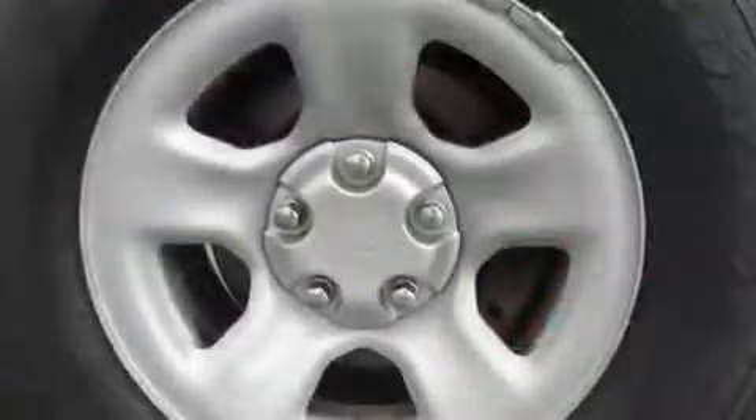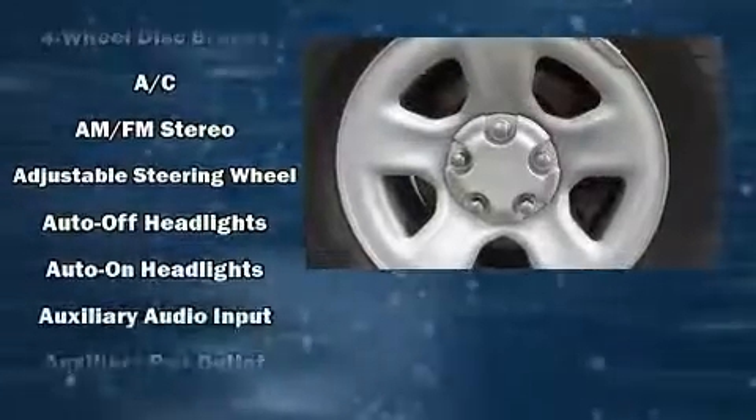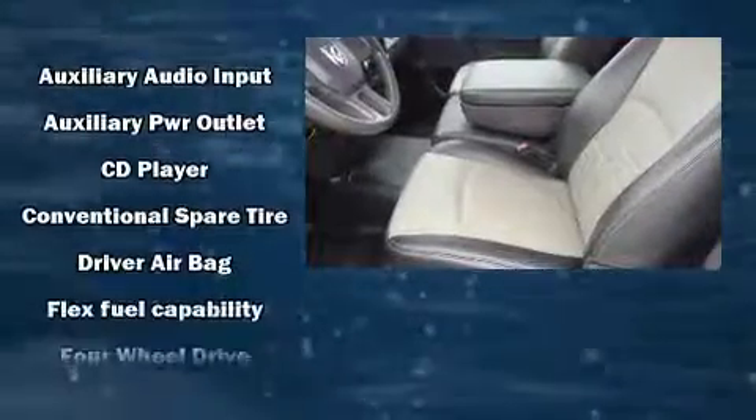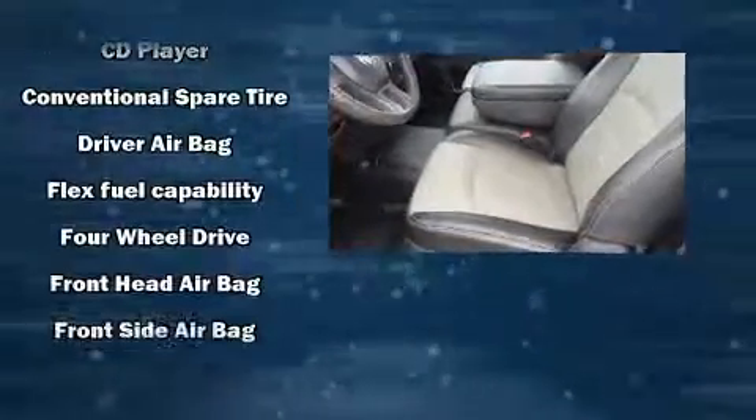All of the following features are included: variably intermittent wipers, a rear-step bumper, a front bench seat, fully automatic headlights, and much more.